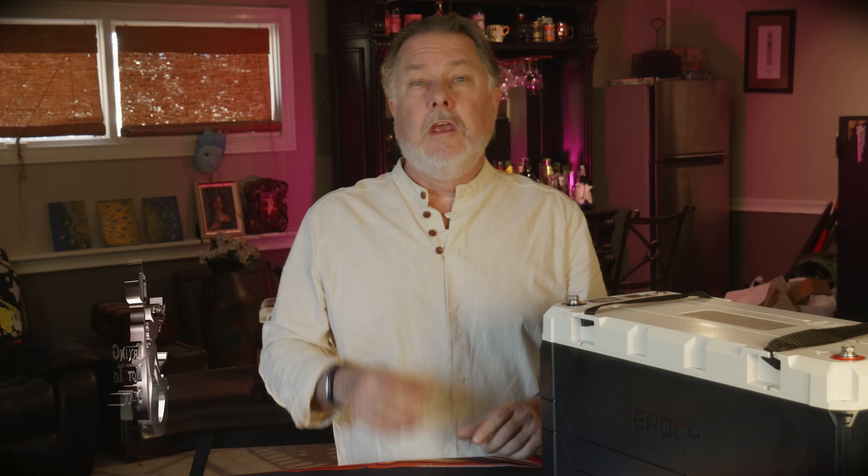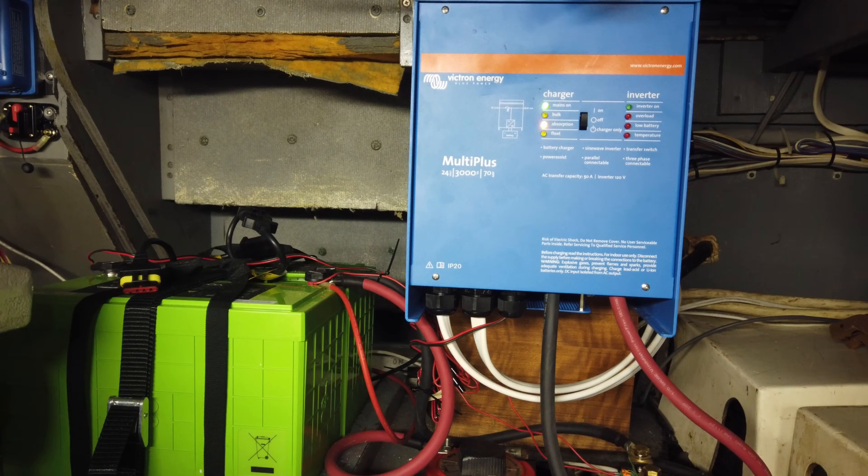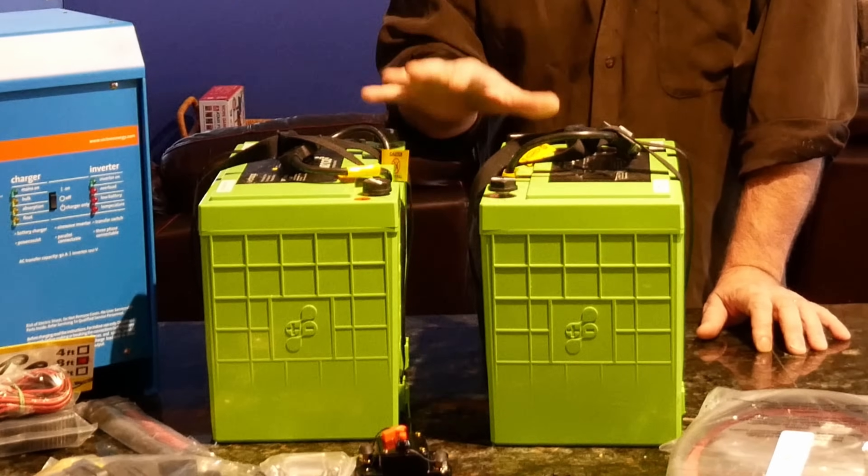If you're a fan of our channel you probably remember that about five years ago we added a lithium battery and inverter system to our boat. Back then the cost of lithium batteries was sky high, so we ended up purchasing some used batteries from medical equipment, and a little while later we added a couple more budget batteries to the system.